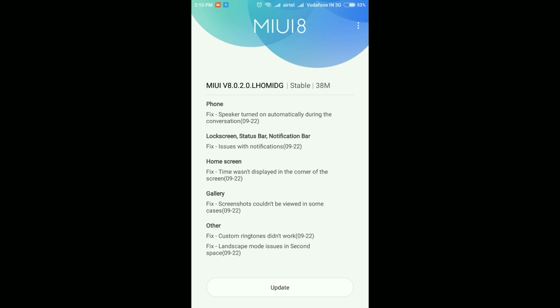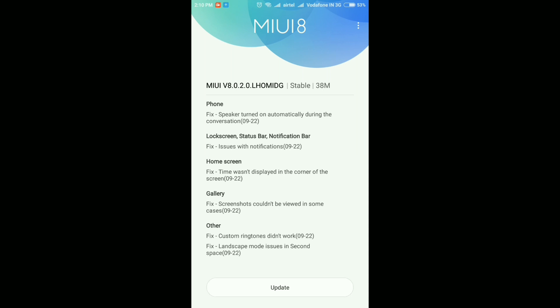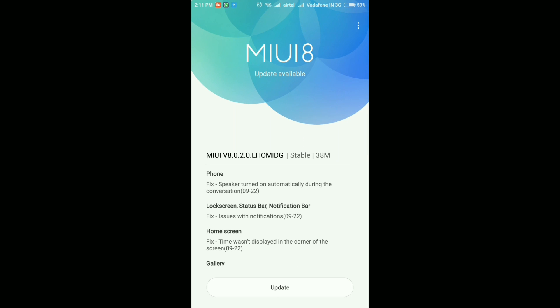Looking at the release notes, it's all about bug fixes. In almost every aspect of the phone you will find bug fixes in this update — whether it's the phone app, lock screen, home screen, gallery, or any other part. Xiaomi has fixed many bugs and released this update, so let's quickly download and install this ROM.